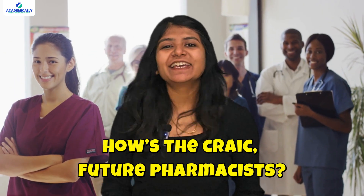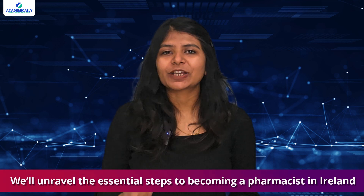How's the crack, future pharmacists? This is a popular Irish saying and is a cheerful way to ask how's it going. It really shows the warmth and charm of Ireland, inviting you to enjoy the adventure ahead. Imagine waking up to a picturesque landscape where your passion for pharmacy not only flourishes but makes a difference in people's lives. In this video we will unravel all the essential steps to becoming a pharmacist in Ireland, from understanding your qualifications to passing the important exams and securing your registration. We are going to talk about it all.